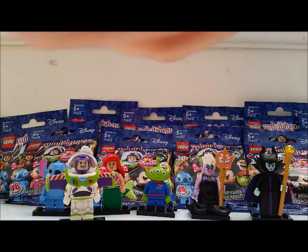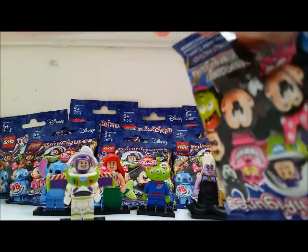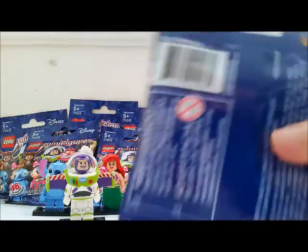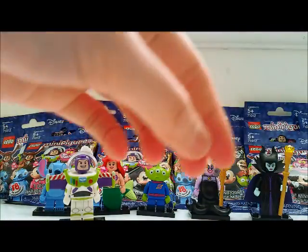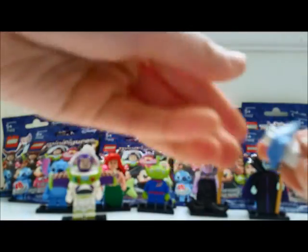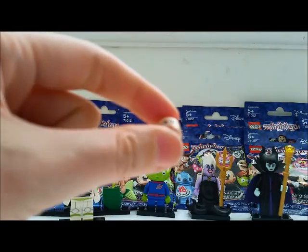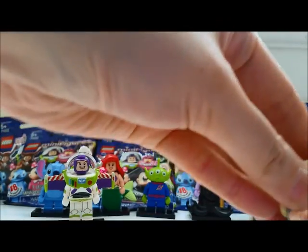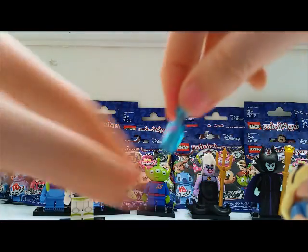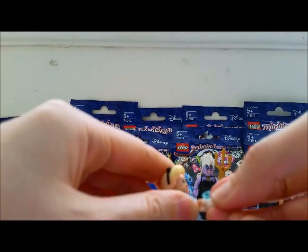The last one I'm going to open in this video should be Alice. Now Alice has a little watch and a little bottle, so you can feel for those. Alice has a little skirt piece. She has a bottle that says 'drink me,' and a little cookie, so she can shrink and grow back to normal size.